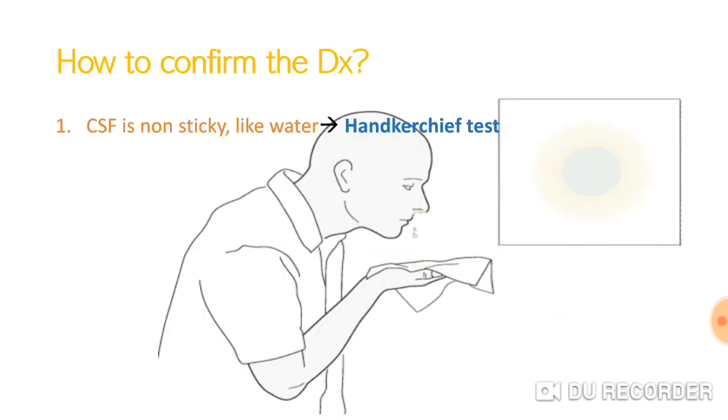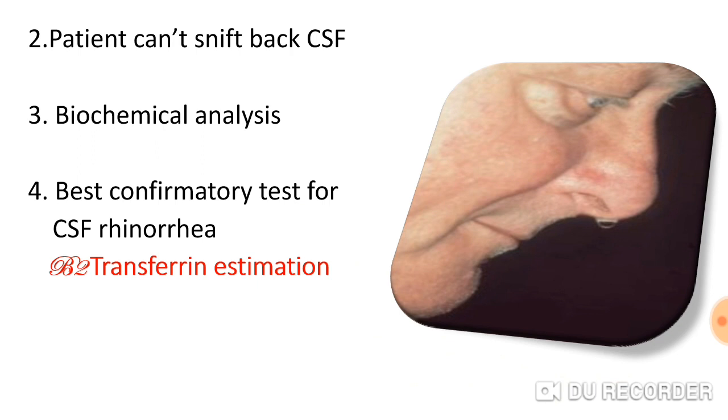How do we confirm the diagnosis? CSF is known as sticky like water, so we can check it by the handkerchief test, but this is not a very informative test. Another test is biochemical analysis. CSF is like water and the patient cannot sneak back the CSF.